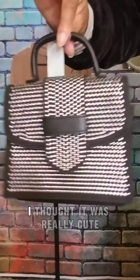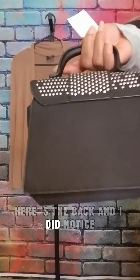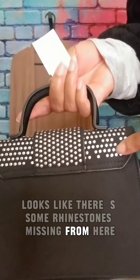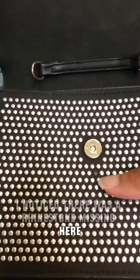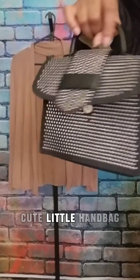But I thought it was really cute so I picked it up. Here's the back — I did notice it looks like there are some rhinestones missing from here, and when I opened it I noticed there was a rhinestone missing here too, but other than that it's in great shape. Cute little handbag.